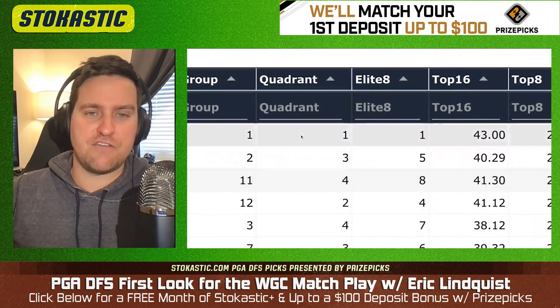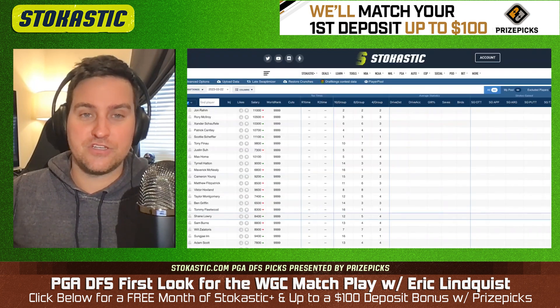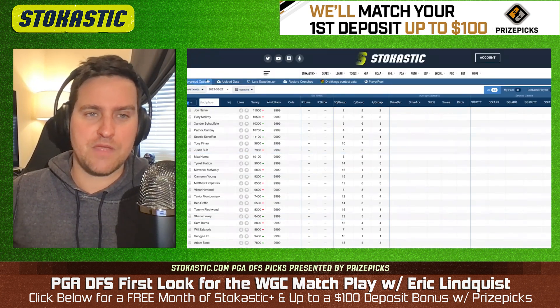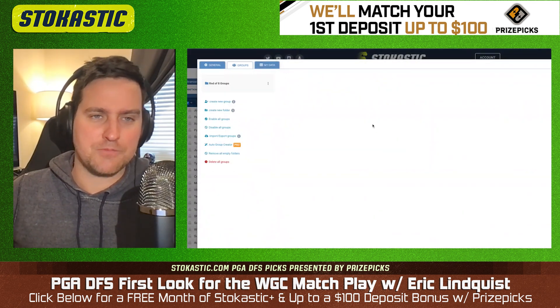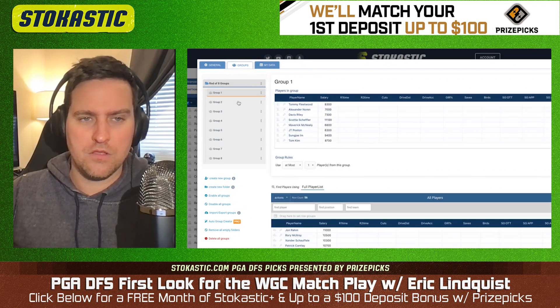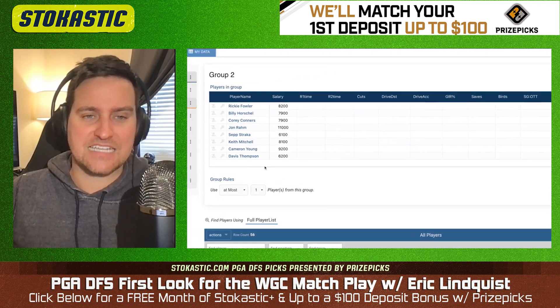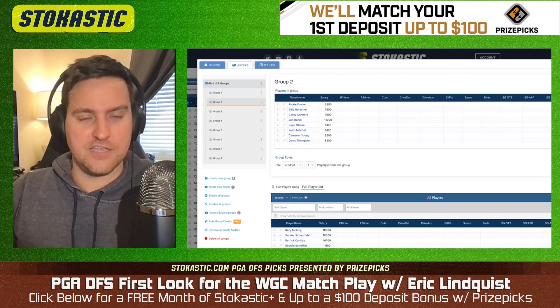As you can see, you have groups, quadrants, all these things. Luckily, Fantasy Cruncher does it for you. You go to the main screen and as soon as it comes up, you get a group option — Round of Eight groups. Why is this so important? Because we want at most one player from each group, to give ourselves access to having four live players when it's all said and done.